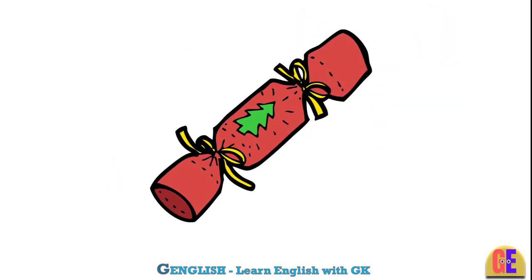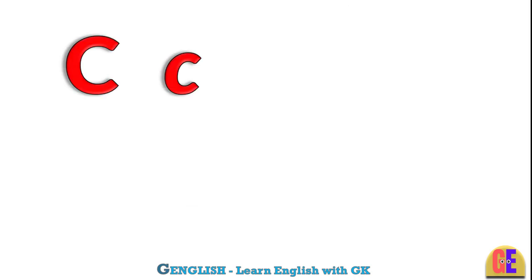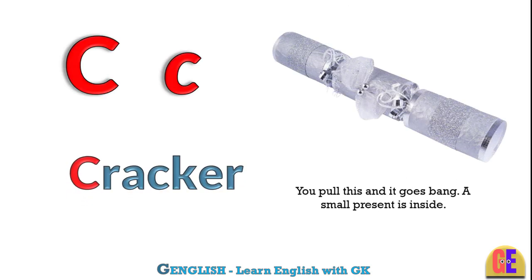Cracker. C for cracker. You pull this and it goes bang. A small present is inside.